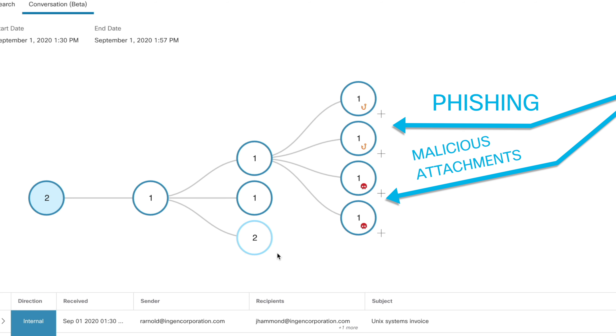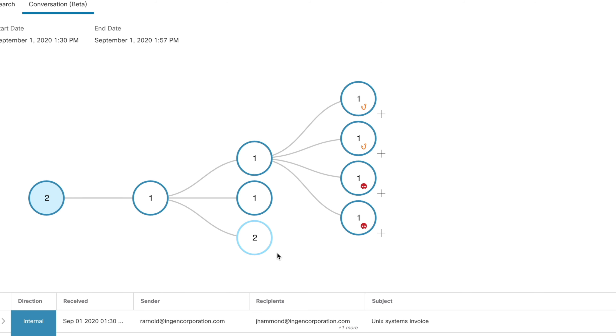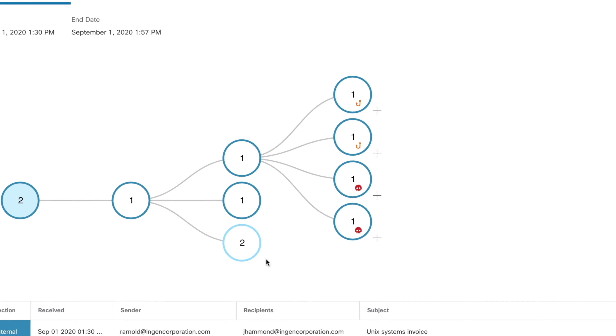Four independent messages did not pass any kind of a gateway, which means that most other email security products would have missed these. Cisco Cloud Mailbox Defense stopped them. Patient zero is immediately identified, and we can clearly see the blast radius so that your triage and remediation steps can be quick and focused.